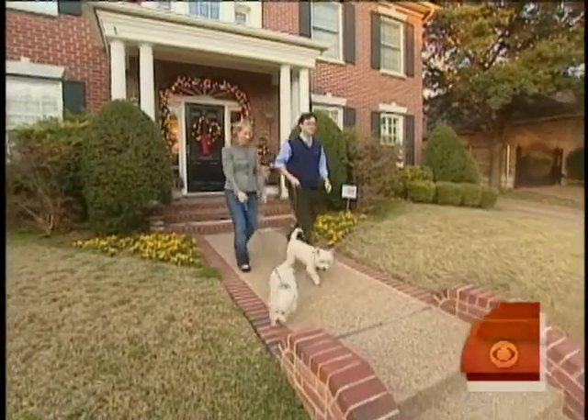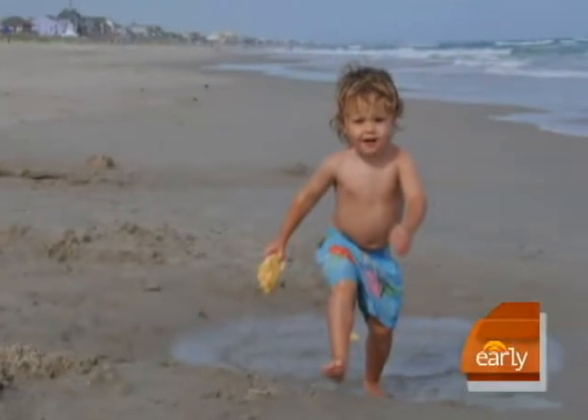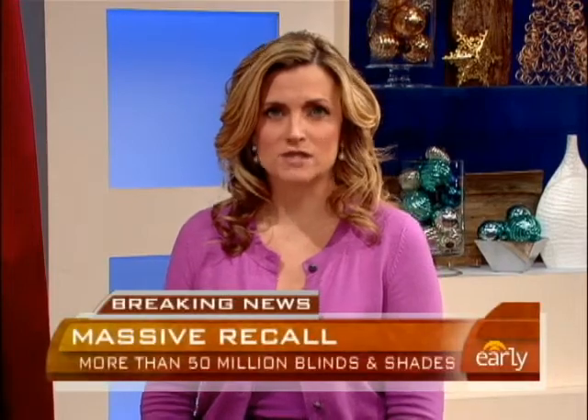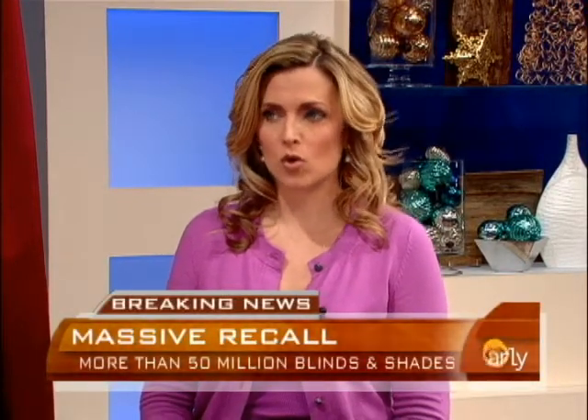The Ersprung say they know how close they came to a tragedy. We feel very blessed that he's a happy, healthy boy and know how different things could have been. Consumers can get a free repair kit by going to windowcoverings.org, and the CPSC urges parents to use window shades without cords.